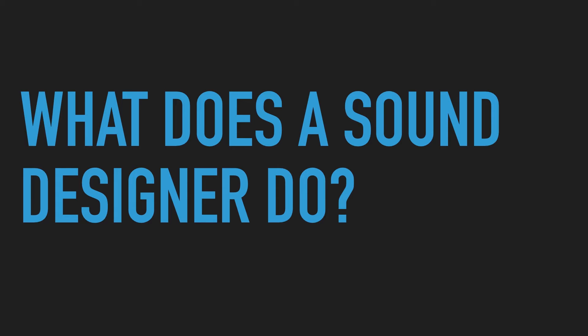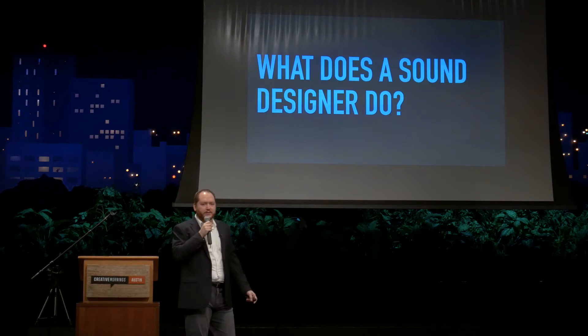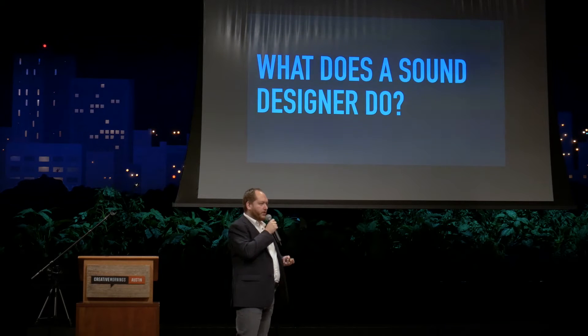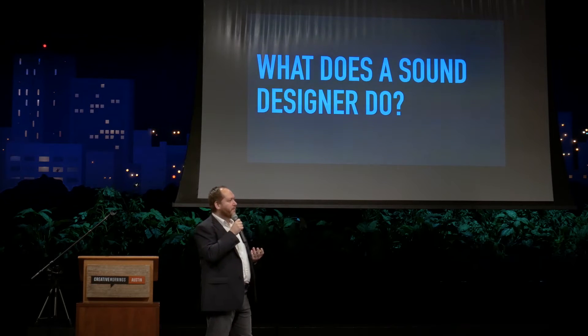That also brings us to a specific role in the post-production environment, which is a sound designer. That's going to be our first question today: what is a sound designer? To illustrate this, I want to show a couple of specific clips from some films. The first clip is actually a UT student film by a director called Deepak Jetty, and the film is called Hard Reset. This is a big sci-fi film — really the personification of what a sound designer does. It's really big sound with all sorts of effects going on.